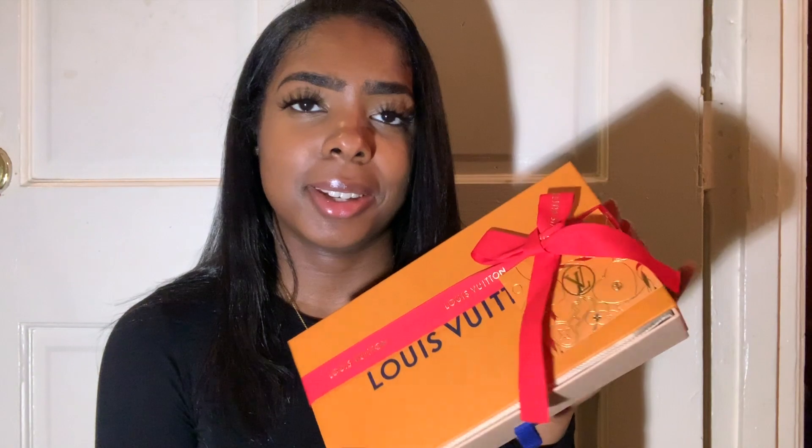I was just waiting until Christmas to open up my gifts. And my last gift is the Pochette Felice — hopefully I pronounced it right. It comes with a dust bag as well.